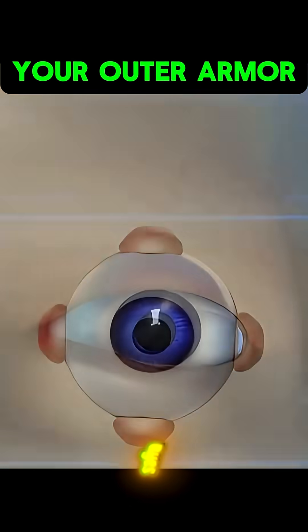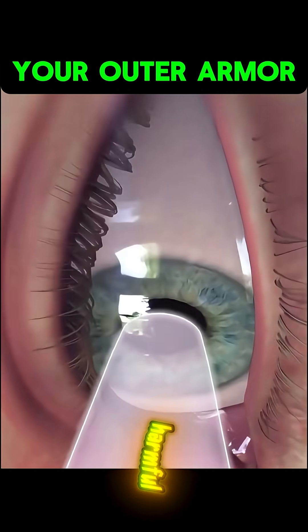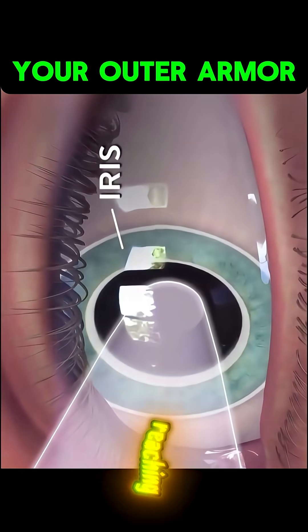2. Eyes — natural germ fighters. Tears contain enzymes that destroy harmful microbes. Eyelids and lashes keep dust and dirt from reaching your eyes.